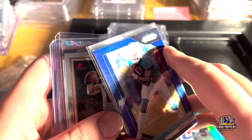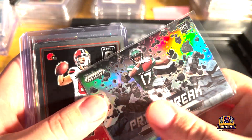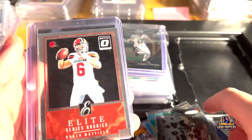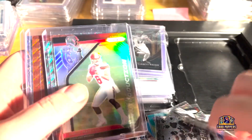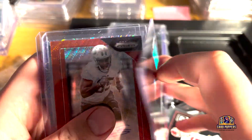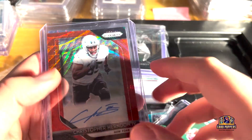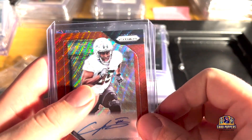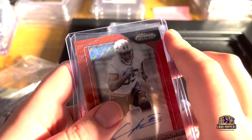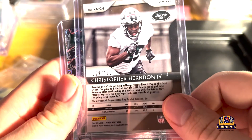Avante Parker blue scope — he's a beast when he's on the Dolphins. Prism break, Garrett Wilson Elite Series rookie, Baker Mayfield. A lot of this stuff is nice for tossing in when I do deals and add sweeteners to people's packages. Christopher Herndon the Fourth — this is a sick red wave auto, and the card behind is kind of nice. Not the best player anymore but being an Eagles fan I still like that card.